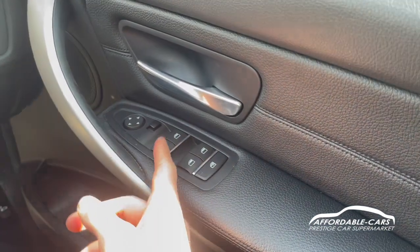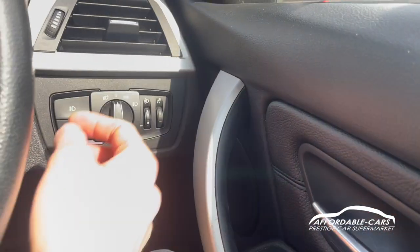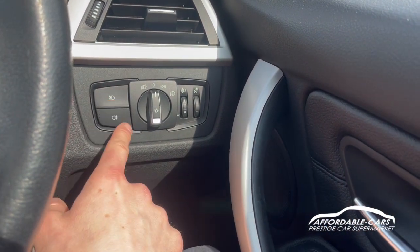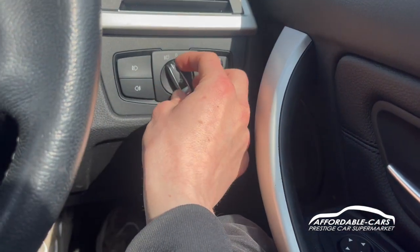The car also has electric automatic windows, with the ability to control the rear windows too, and electric wing mirrors. You have buttons for your fog lights, and also the automatic headlight function.